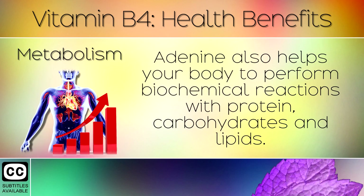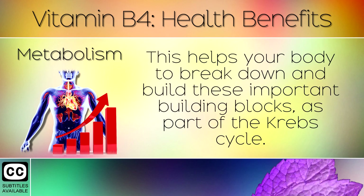4. Metabolism. Adenine also helps your body to perform biochemical reactions with proteins, carbohydrates and lipids. This helps your body to break down and build these important building blocks as part of the Krebs cycle.